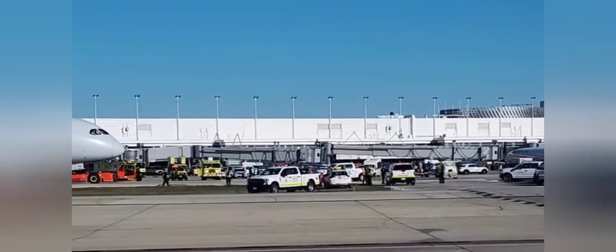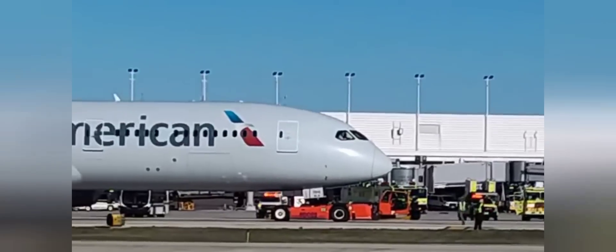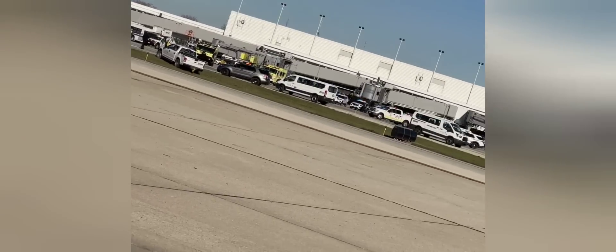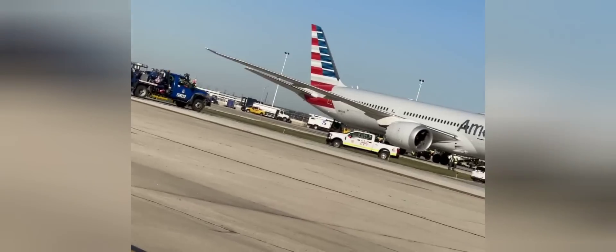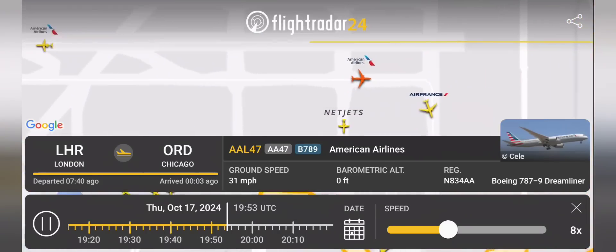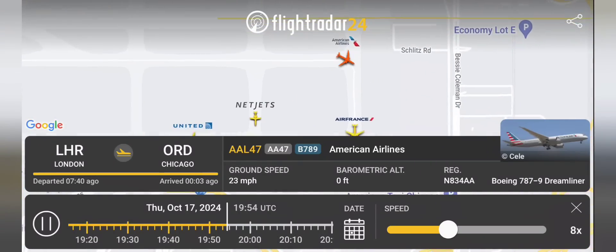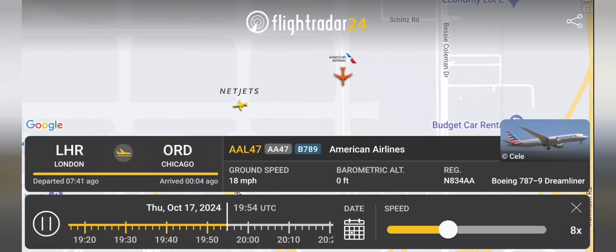I'm going to try to keep this brief. Many of you may have heard that yesterday, Thursday, October 17th, at Chicago O'Hare International Airport, there was an incident where an American Airlines 787 Dreamliner ingested a cargo container that was being towed by a vehicle that went in front of the aircraft. This was a completely avoidable incident, had the driver of the tug exercised more situational awareness as well as patience.